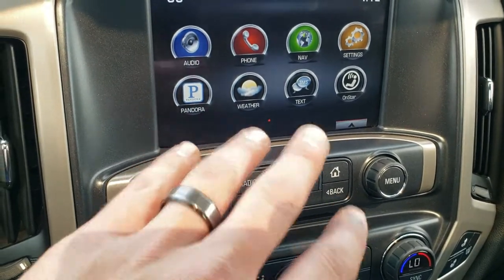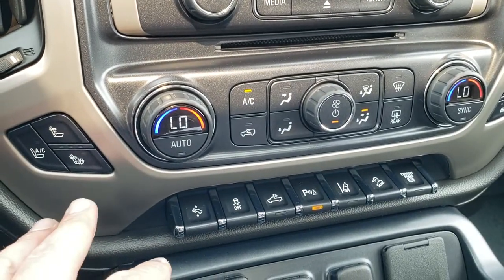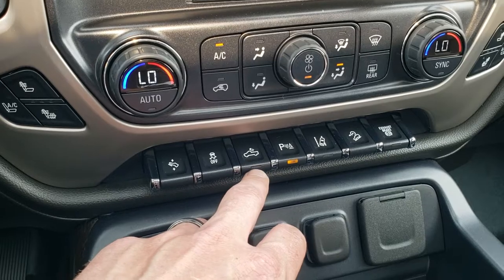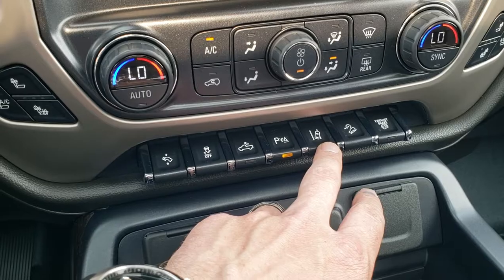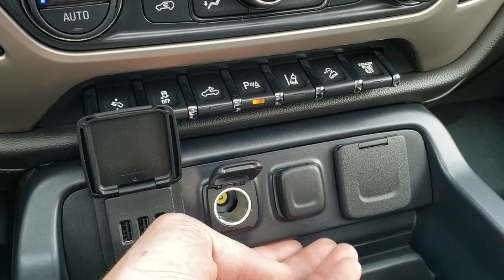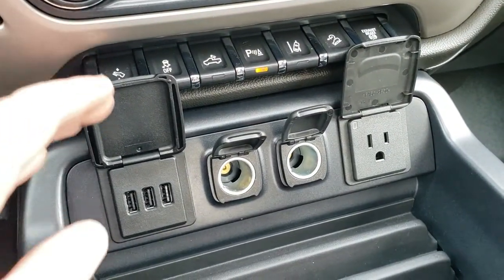This one has the nav, Bluetooth, and all that good stuff, plus a CD player. Here are your heated and cooled seat buttons, power pedals, stability control, cargo lamps, and the controls for those side marker lights on the mirrors. Your sensors, lane departure warning, downhill assist control, and factory brake controller. You get three USBs, two power points, and a 110-volt 150-watt plug-in right there.